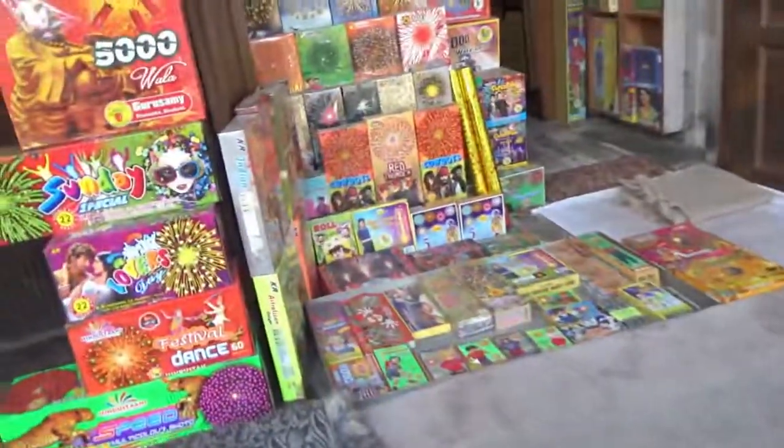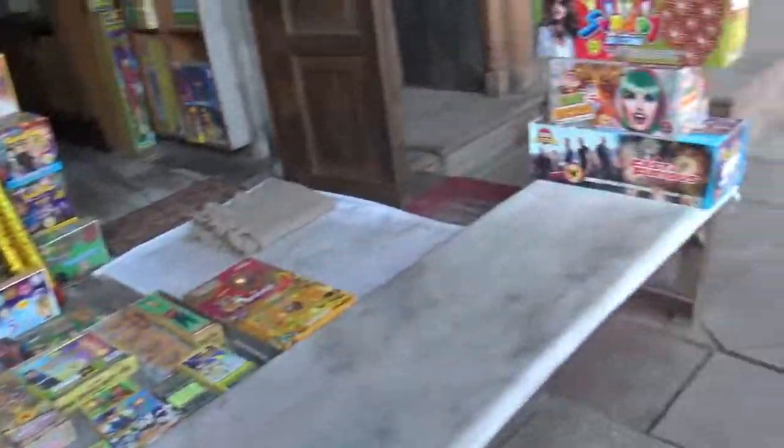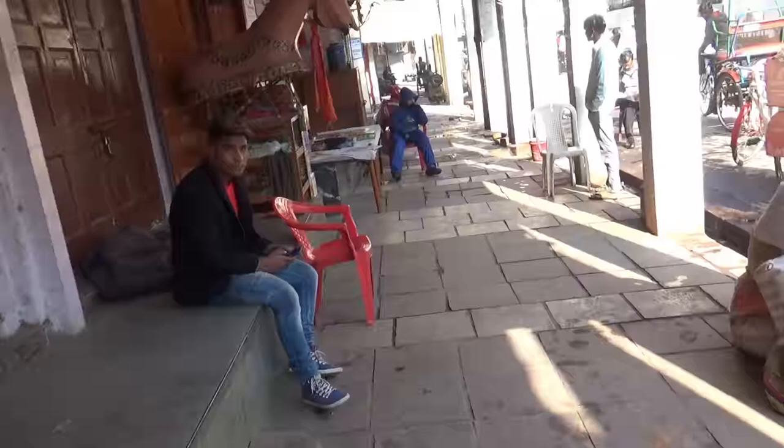Right now I'm passing by a wholesaler's market where they sell mainly fireworks and that type of stuff. The small store owners come here and place orders in bulk, and these wholesalers deliver whatever orders are placed via trucks or other means of vehicles.